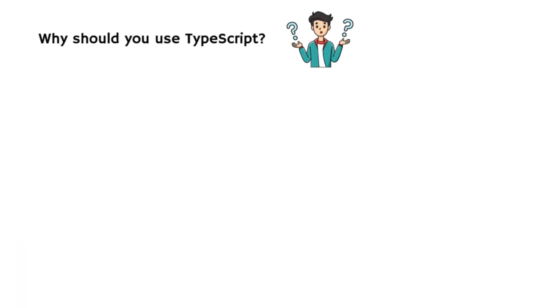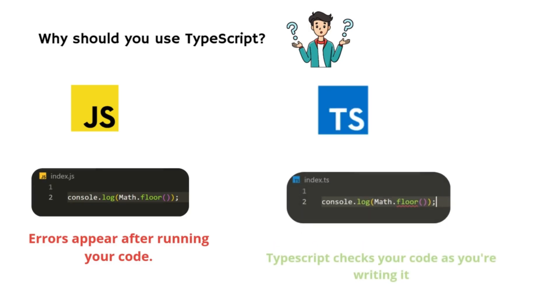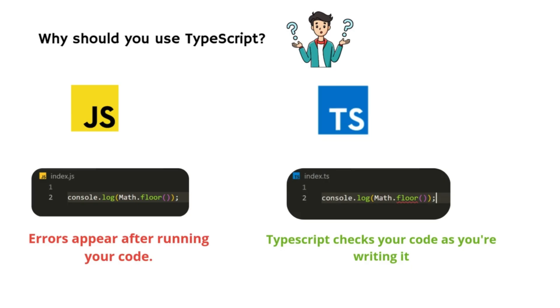Why should you use TypeScript? In regular JavaScript, you might only find out about mistakes after running your code. With TypeScript, it checks your code as you're writing it. This means you catch errors early, which makes your code more reliable and easier to fix.